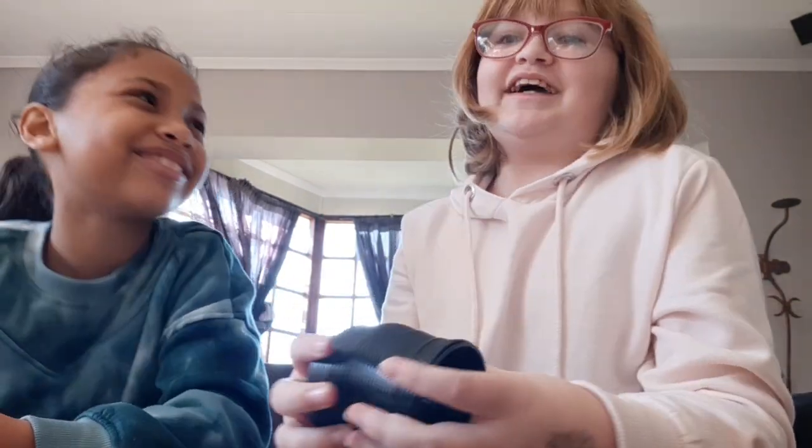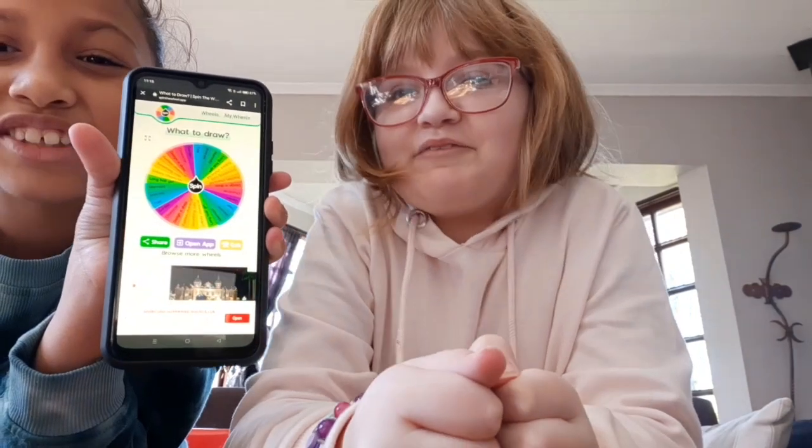Hey guys, it's Rose and I have something to show you - a new member! Hey guys, my name is Violet. I'm gonna be with Rose today and we're gonna do a drawing challenge, but you guys have to comment who has a better drawing. There's a twist: we have to spin a wheel to see what we have to draw.